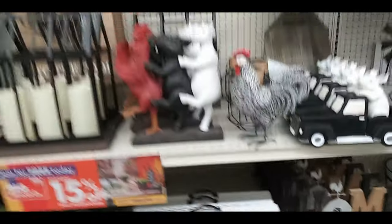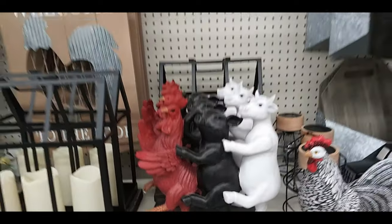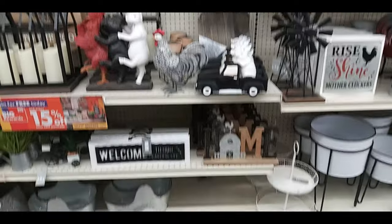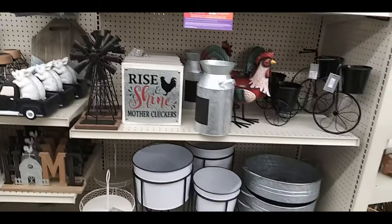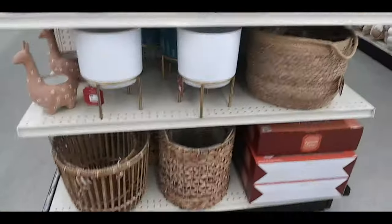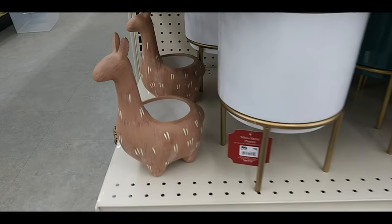Home farmland — there's a chicken, pig, and cow just doing a locomotion, I guess. Farmhouse theme. There's a pig driving a truck or riding in the back of a truck. 'Rise and shine mother cluckers.' I guess if you want to have a farmhouse decoration for your house, there you go.